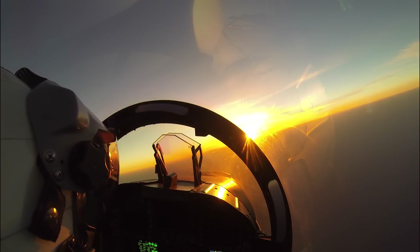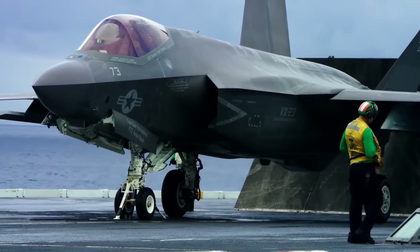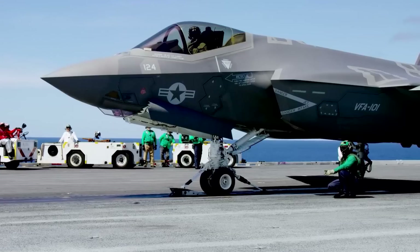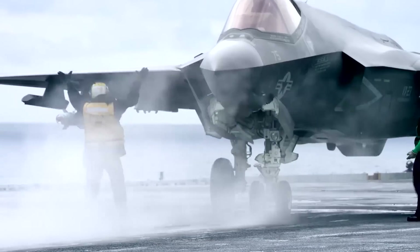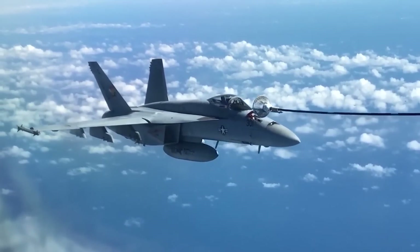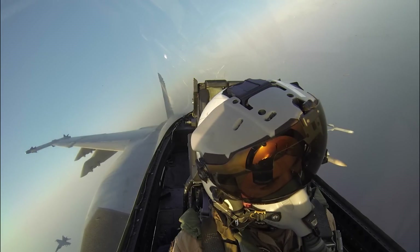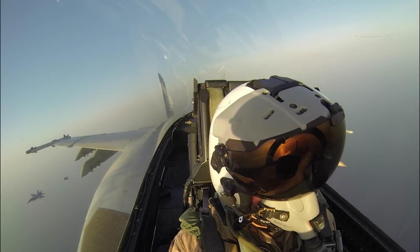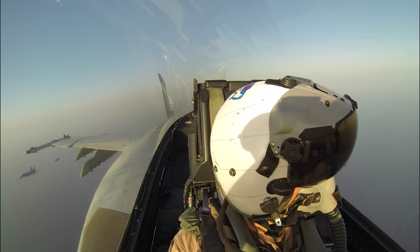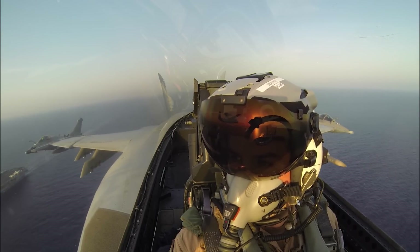Many airframes are exhibiting signs of wear and tear from decades of continuous operation. Although replacements like the F-35C are being deployed and programs like the F-AXX are under development, in the event of an imminent conflict in the Pacific, the Super Hornet would likely shoulder the majority of air combat missions for the US Navy. The current situation in the Pacific bears some similarities to the start of 1942, when the US found itself embroiled in a conflict with the Imperial Japanese Navy.